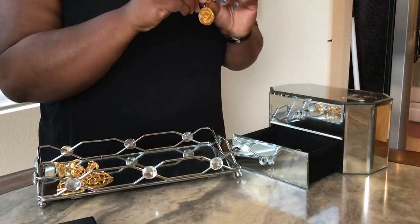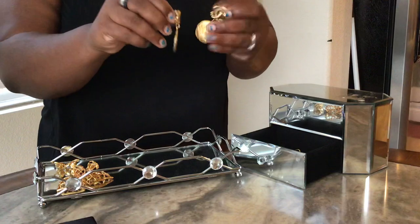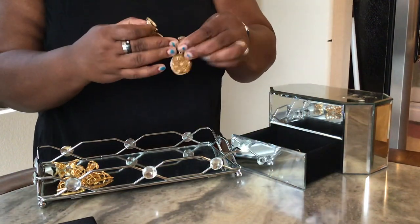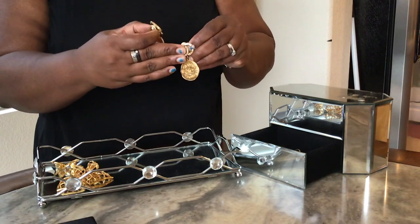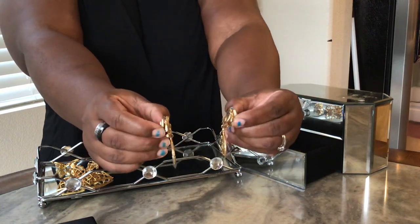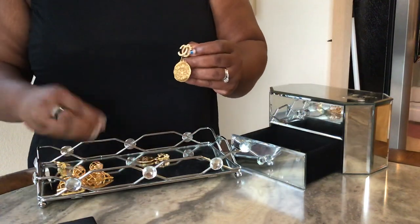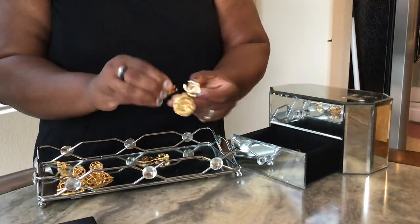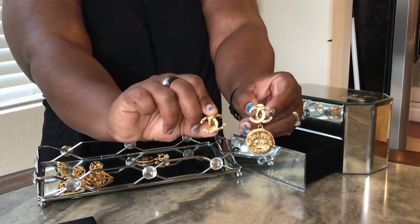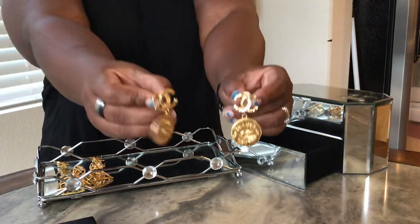These are from the 70s as well, based on the stamping. These are one of my favorite pairs. It's interesting because both sets are from the same period — they're the same design, except one is a dangle pair and this one is a stud. I love these earrings absolutely.